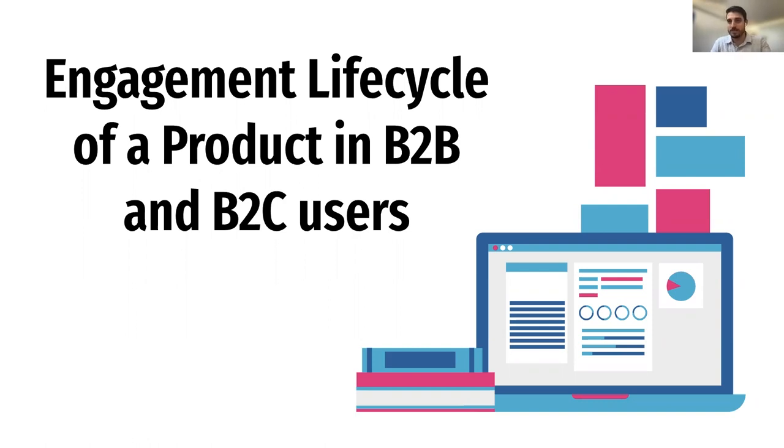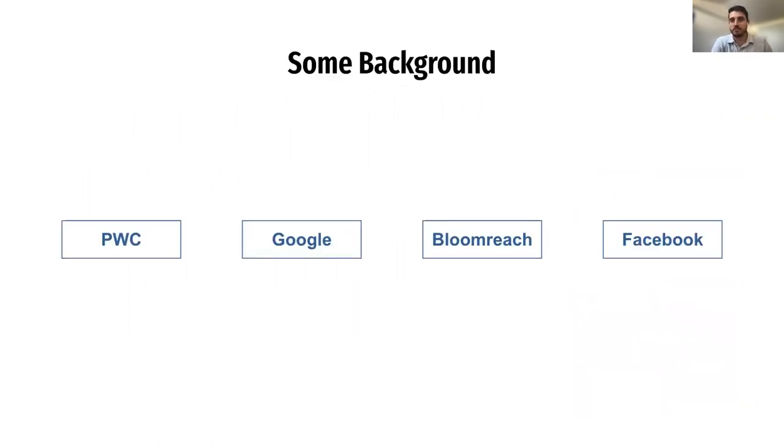So a little background about myself. My name is Dave Richards. I started my career in finance and accounting at PricewaterhouseCoopers, and then I transitioned to sales and marketing at Google, also focused on UX consulting for publishers. Then I first moved into product at Bloomreach, which is a B2B software as a service e-commerce platform where I focused on our search, marketing, and analytics products. And then for the last few years, I've been a product growth manager at Facebook with our business partnerships team.